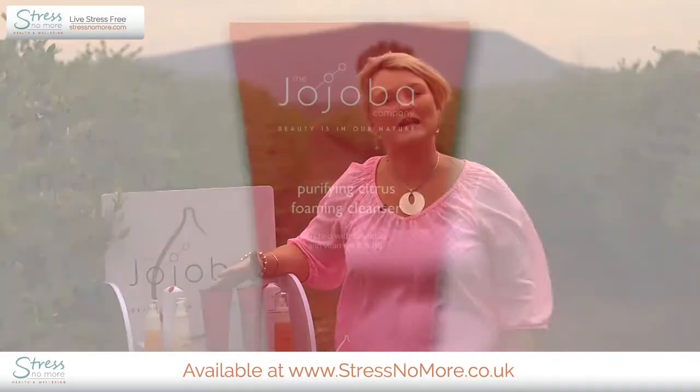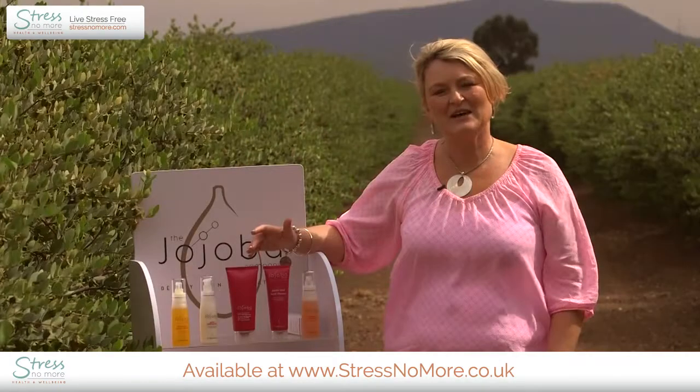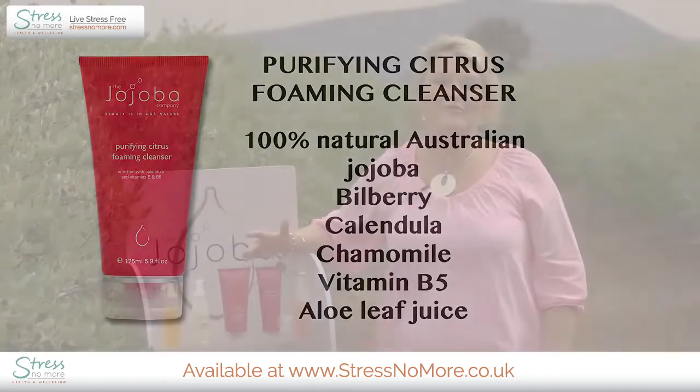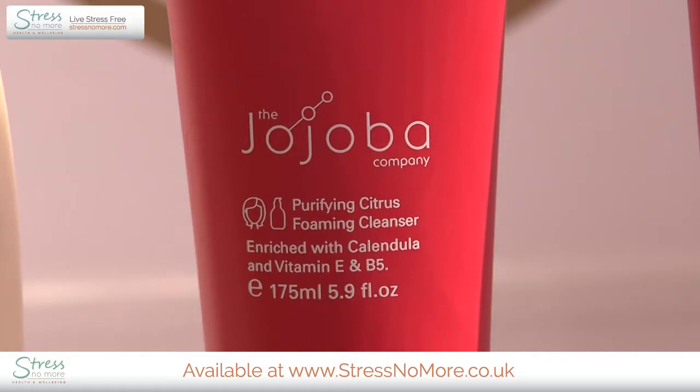It contains hydrating ingredients but will also give your skin that lovely clean feeling, leaving it very soft and hydrated. In addition to a high percentage of jojoba, we've added beautiful plant extracts: blueberries, which are very high in antioxidants; calendula; vitamin B5, which aids in cell renewal; and aloe vera, which is calming and soothing. Use this cleanser in the shower or over a basin, morning and night, to deeply cleanse your skin.